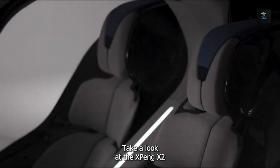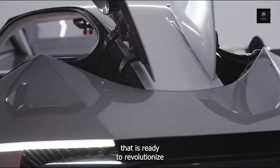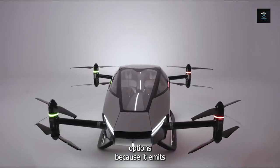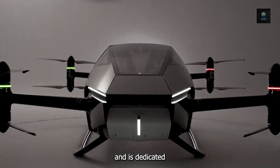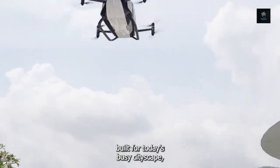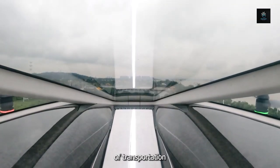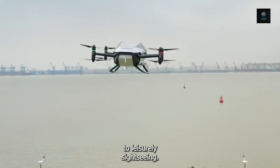Take a look at the Xpeng X2, a two-seater flying marvel that is ready to revolutionise urban mobility. It is a bold step forward in the search for environmentally friendly transportation options because it emits zero carbon dioxide and is dedicated to sustainable air travel. The X2, built for today's busy cityscape, is poised to transform low-altitude urban flights by providing transportation for everything from quick medical evacuations to leisurely sightseeing.